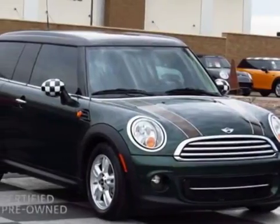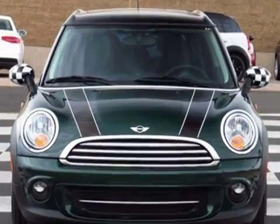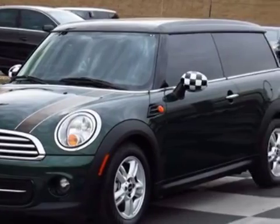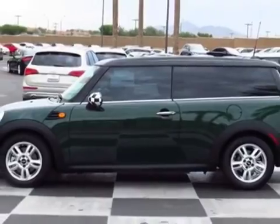Check out the certified pre-owned 2012 Mini Cooper Klopman. Carfax has certified this Cooper Klopman as having one owner. This Cooper Klopman has just under 45,000 miles. For your protection, this vehicle has an extended warranty.